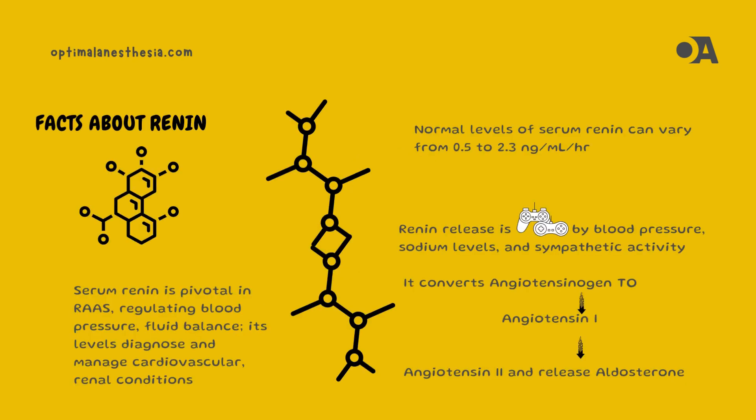Serum renin, produced by the kidneys, is a vital enzyme in the RAAS. It converts angiotensinogen into angiotensin II, a crucial step in the regulation of blood pressure and electrolyte balance.